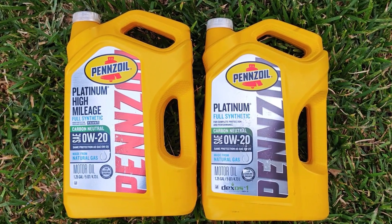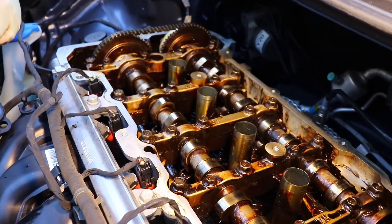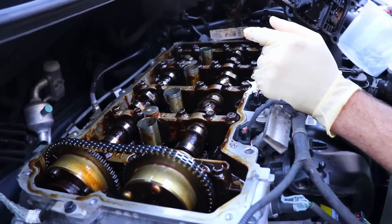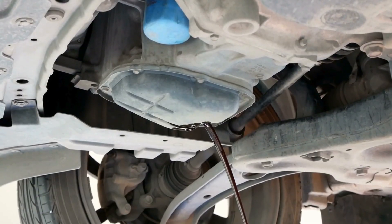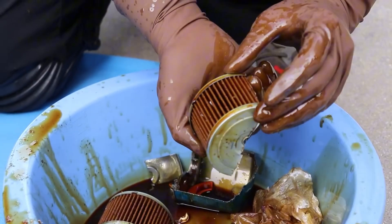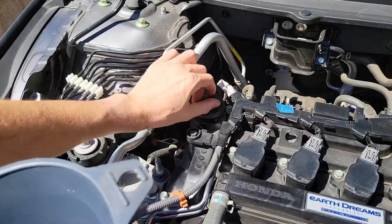According to Pennzoil's engine longevity study 2023, oil in engines above 200K miles oxidizes 30% to 50% faster, even when mileage intervals are the same. That's why fresh oil often darkens quickly after a change — not because it's bad oil, but because it's fighting old engine chemistry. So what's the fix? You adapt the oil, not the engine.